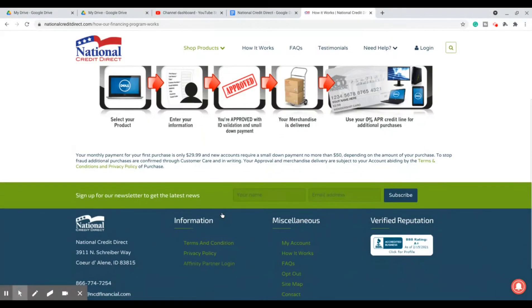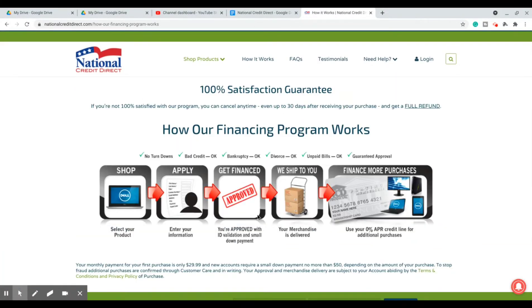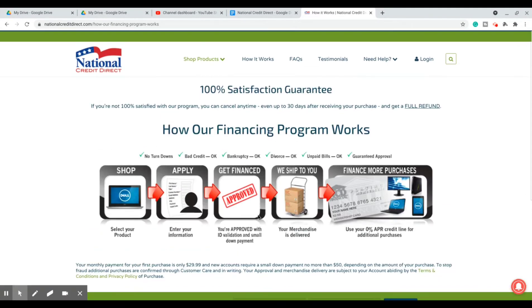Basically, at the end of the day, you do have to purchase something for them to issue this line of credit. But the trade-off is you'll have a primary line of credit up to $5,000 reporting on your credit report. And $500 isn't bad either if you really don't have much going on. So just food for thought.